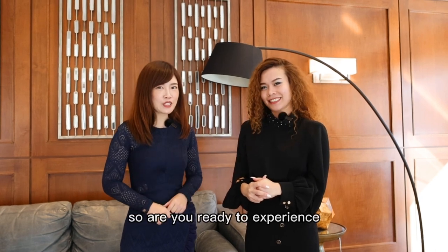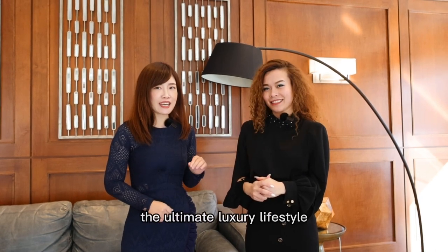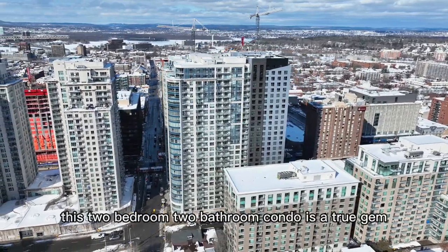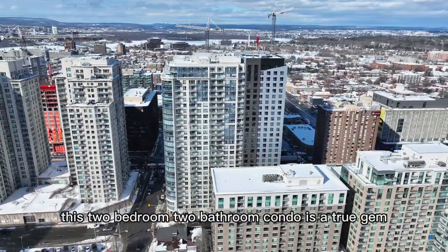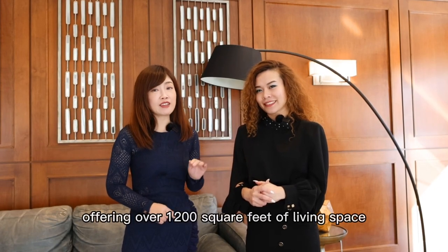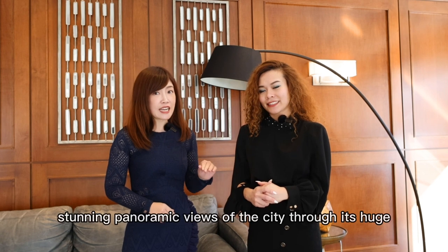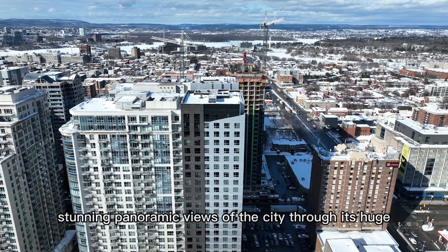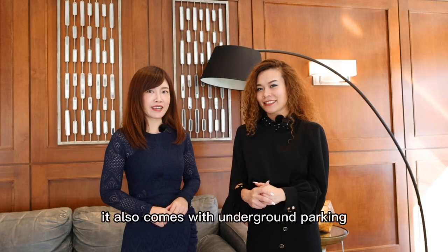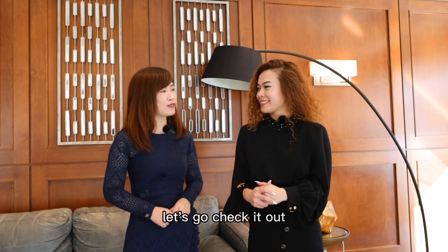So are you ready to experience the ultimate luxury lifestyle in the heart of downtown Ottawa? This two-bedroom, two-bathroom condo is a true gem, offering over 1,200 square feet of living space with modern finishes and stunning panoramic views of the city through its huge curved windows. It also comes with underground parking. I'm sure you're going to love it. Let's go check it out!